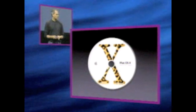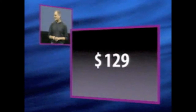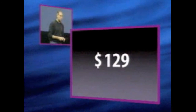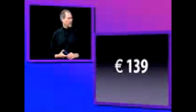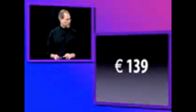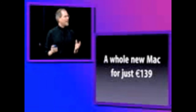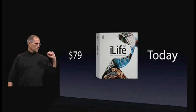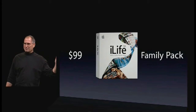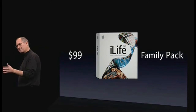Mac OS X Jaguar is gonna cost a hundred and twenty-nine dollars — that's less than a dollar for every major feature in it. This sells for just a hundred and thirty-nine euros before taxes, so you can get basically a whole new Mac for a hundred and thirty-nine euros. In addition, we have a ninety-nine dollar family pack which lets you put it on up to five computers.